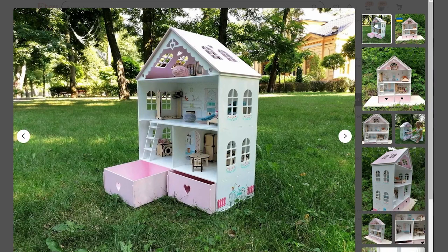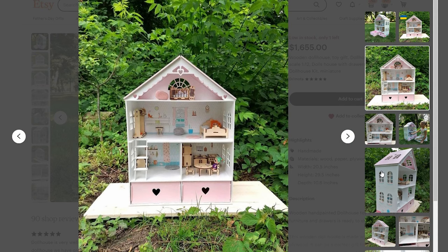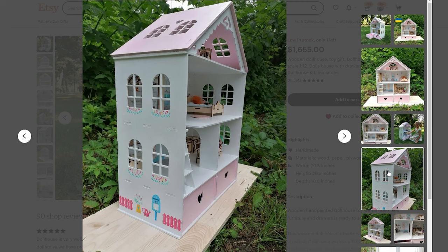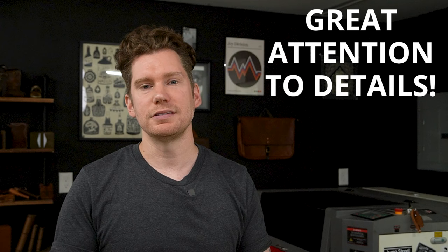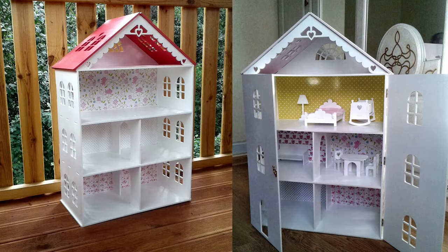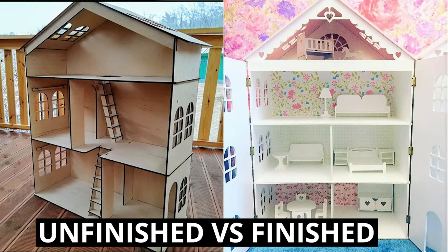Looking at these photos you can see the overall structure and design of the house is pretty simple — lots of straight square and rectangle cuts with repeating details on the balconies and the roofs. Looks like they're using box tabs to connect the floors to the walls and hold everything together. What really makes these shine is the attention to detail with the painting and the wallpaper. It takes the dollhouses from just a quick laser project to a full-blown product that can sell for over a thousand dollars on Etsy. Here's a quick comparison showing a cheaper unfinished house versus one with all the added details — I know immediately which one my daughter would rather play with.